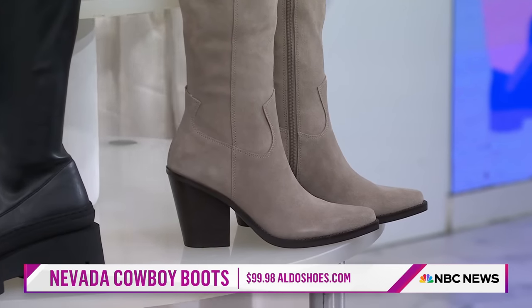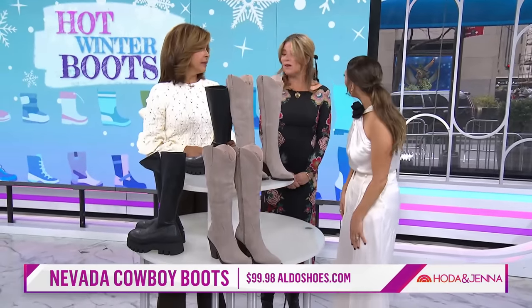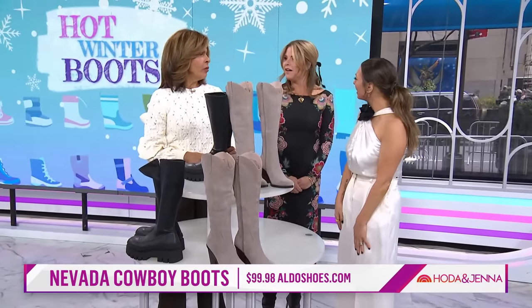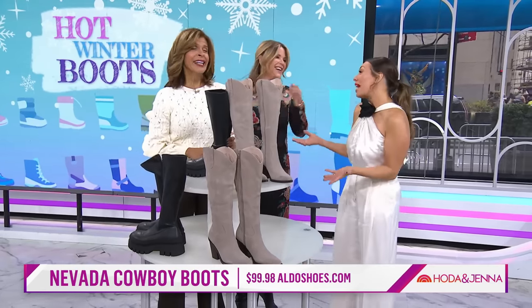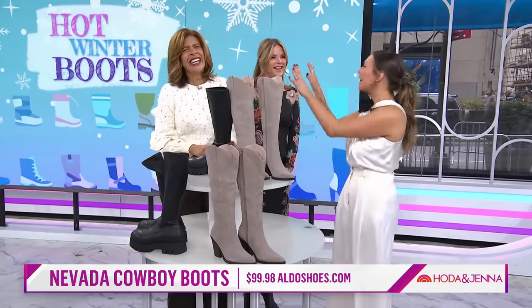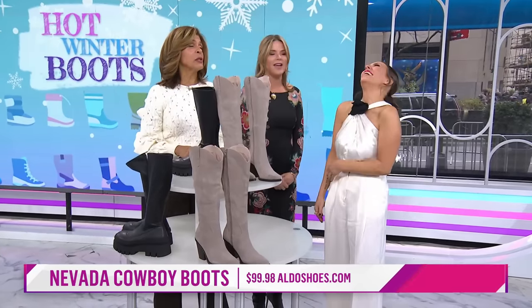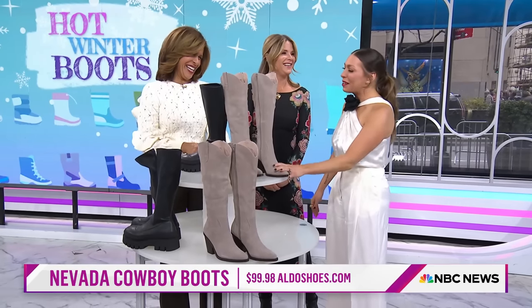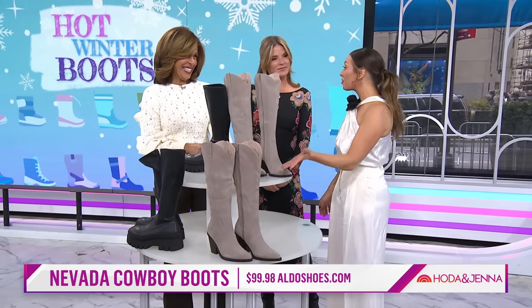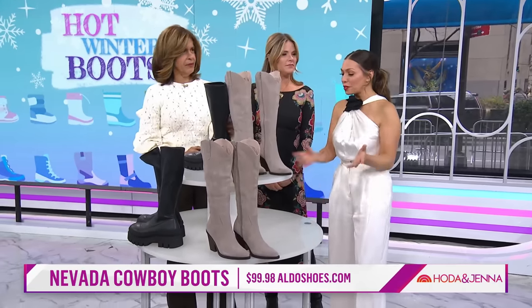Aren't they really pretty? These are from Aldo's and are under $100, which is a great price. Again, these are good with a dress — a short skirt would be cute — or with jeans. So many different ways to wear them. Wearable cowboy trends.